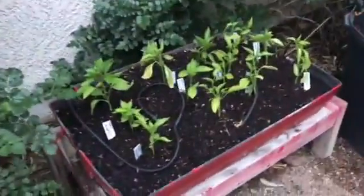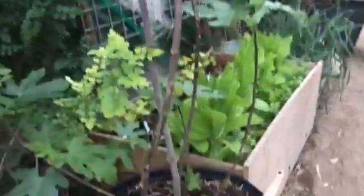This is my fig tree — no figs yet. Planted it in a big box. Onions, more peppers, and more figs over here.